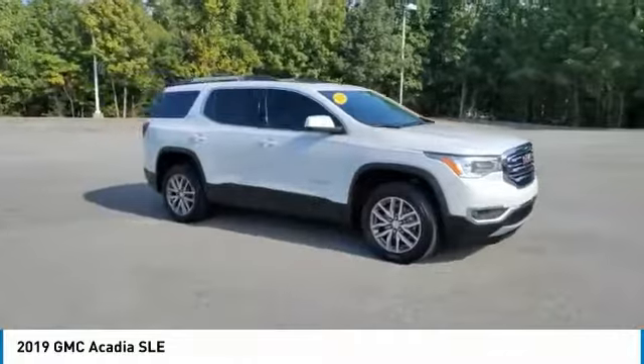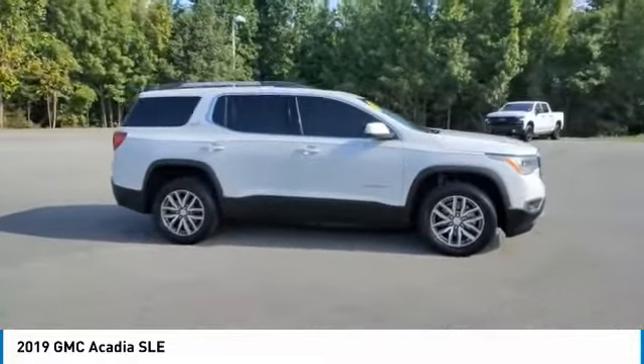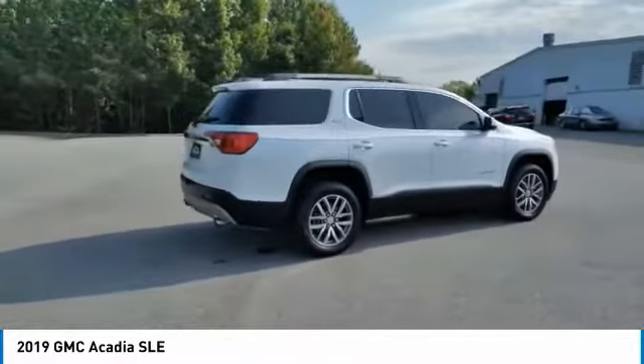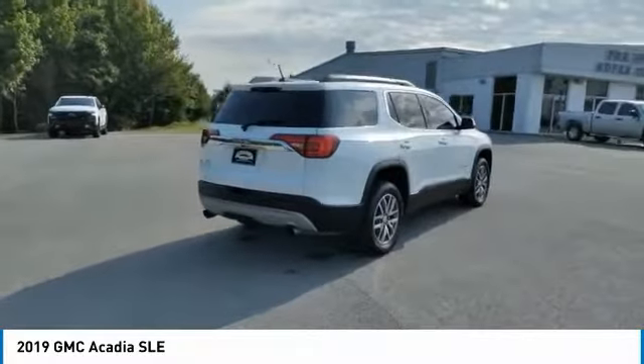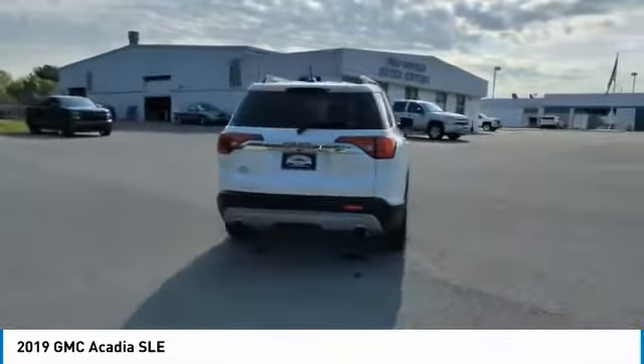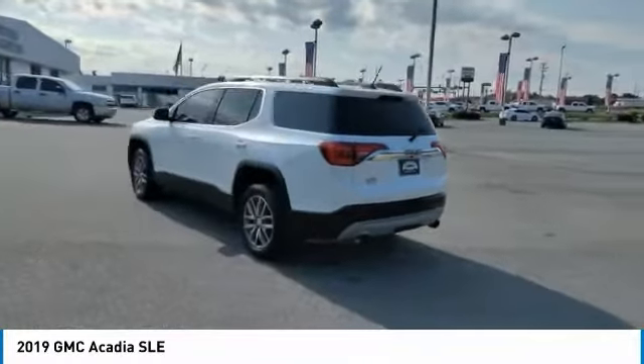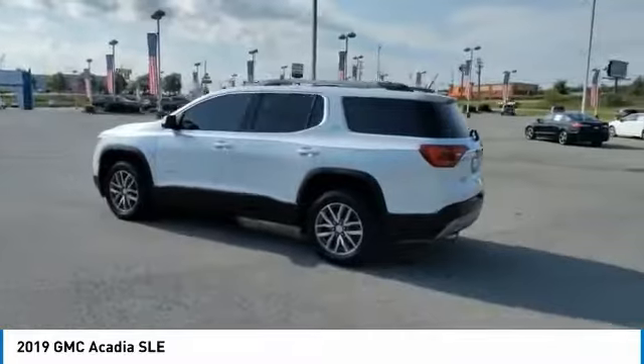Stop by and take a look at the 2019 Acadia. The GMC Acadia has great capability coupled with exceptional safety, offering better highway fuel economy than any other eight-passenger SUV, advanced technology, and thoughtful ergonomics.